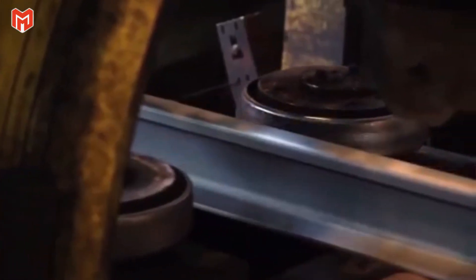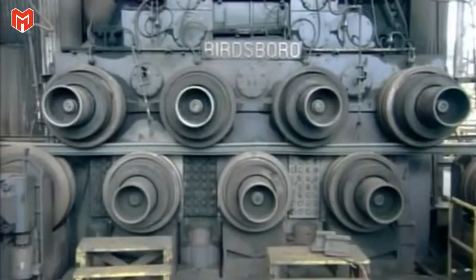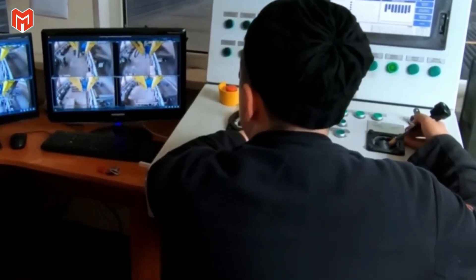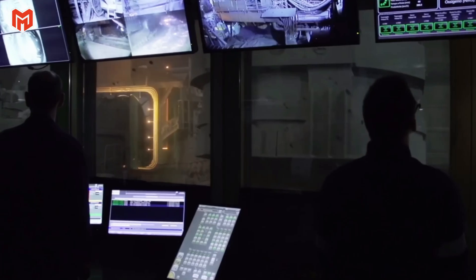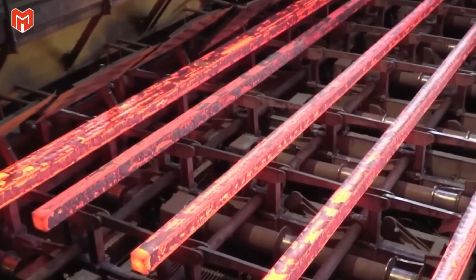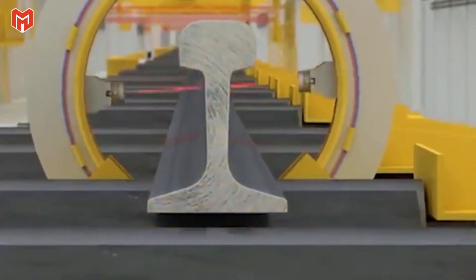At the final rolling stand, grooved rollers carve the last delicate contours of the head and foot, producing a mirror-smooth surface. The air smells faintly of ozone and hot metal as water vapor rises in dense clouds around the newly shaped steel. All along the production line, automated inspection cameras capture thousands of images every second, with artificial intelligence comparing each image to a digital model and flagging even the tiniest deviation. If the software detects a defect — an air bubble, an uneven edge, or a microscopic crease — the section is marked for removal before it ever leaves the mill. Precision here is absolute: these rails will carry lives, freight, and economies on their shoulders.